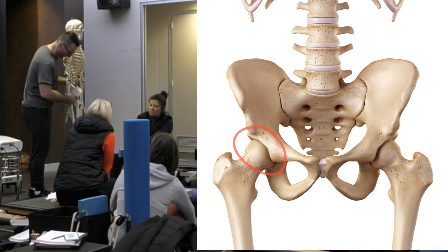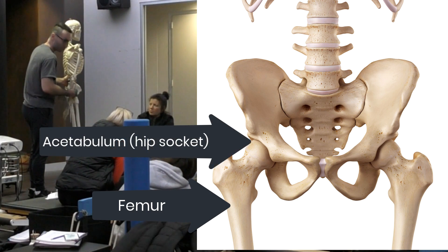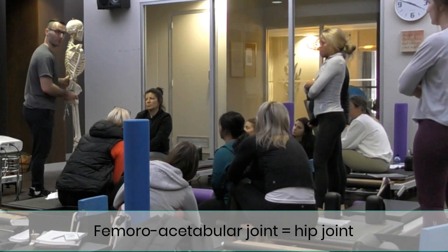This is your hip joint — the joint between your femur, which is your thigh bone, and your acetabulum, which is just the Latin name meaning hip socket. It's called the femoroacetabular joint because it involves the femur and the acetabulum.